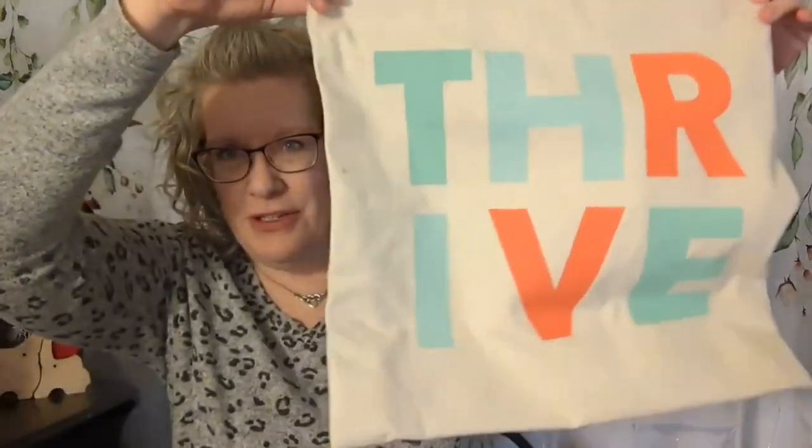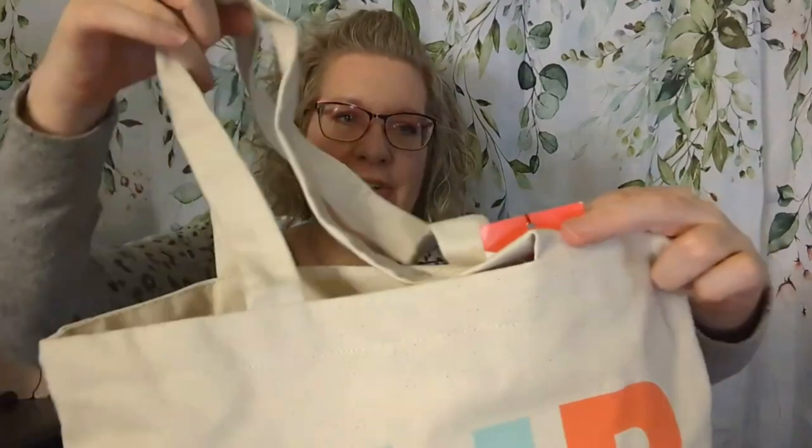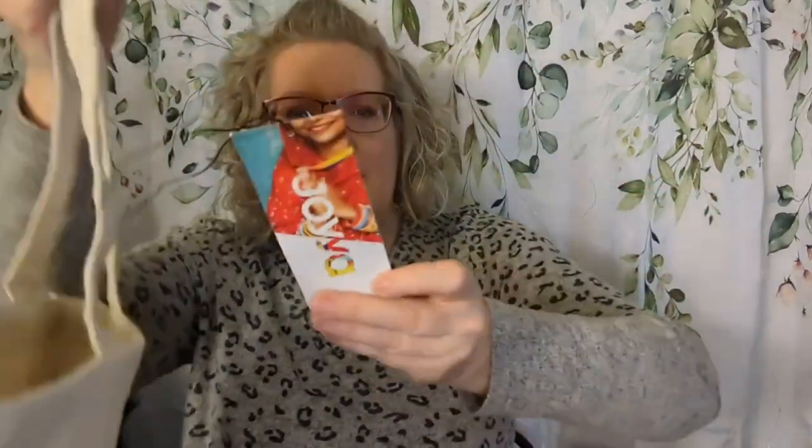Joya exists to spark good in places marked by extreme poverty and modern slavery. Sparking good means providing sustainable employment to women and men from hard-hit communities, helping them support their families and keep their kids in school. Sustainability means supporting farmers and local businesses with organic cotton and recycled materials. They help their staff reimagine their lives, identities, and futures, and those of their children. So you're doing a lot of good by ordering from Joya, and Fair Trade Friday is doing a lot of good by working with them.